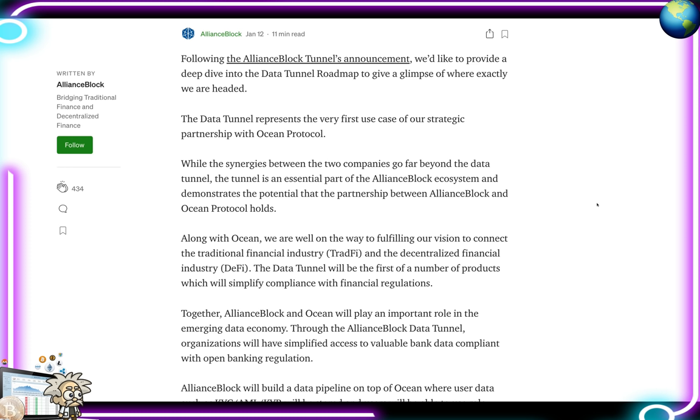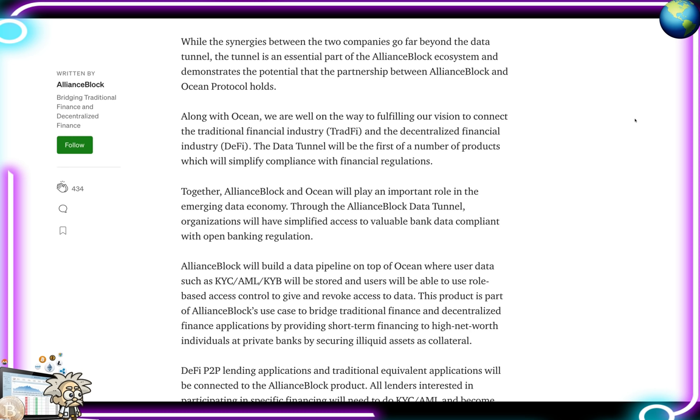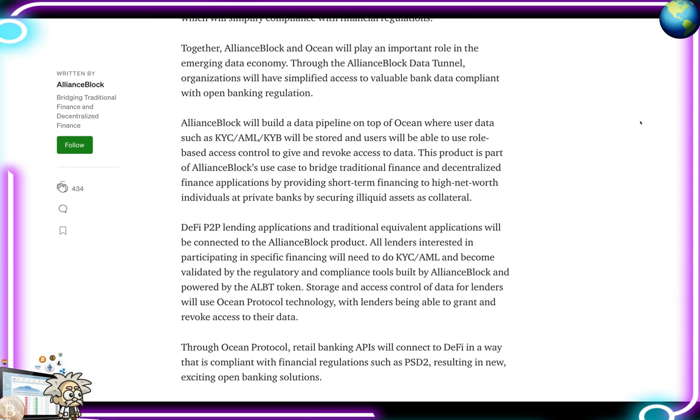This roadmap is going to take a little bit of time to complete, but once it's done it's going to be totally worth it. The Data Tunnel represents the first use case for the strategic partnership with Ocean Protocol. The tunnel is an essential part of the Alliance Block ecosystem and demonstrates the potential that the partnership holds. Along with Ocean, they are well on their way to connecting traditional finance and decentralized finance. The Data Tunnel will be the first of a number of products which will simplify compliance with financial regulations.